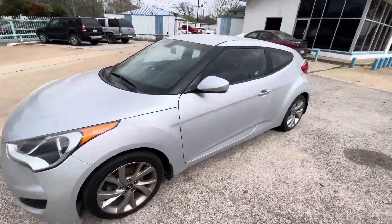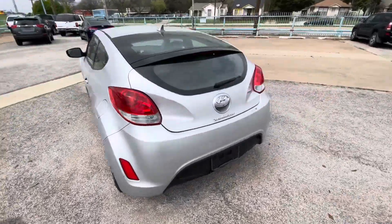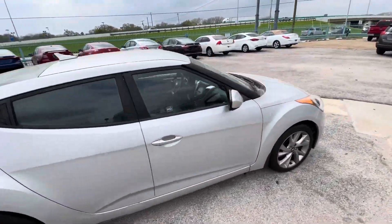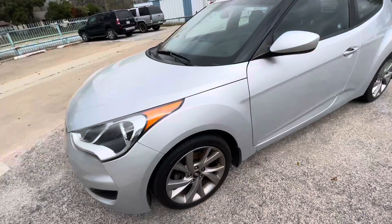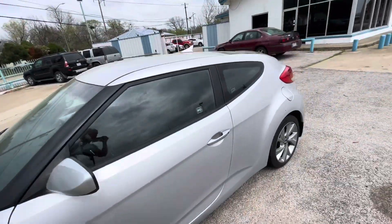We've got this beautiful 2016 Hyundai Veloster with only 89,000 miles on it. It is a clean title, clean Carfax, one-owner vehicle, so the body's in great shape. Look at the headlights — super clear. The car has like-new tires all around, so you don't have to worry about that for another couple of years or so.